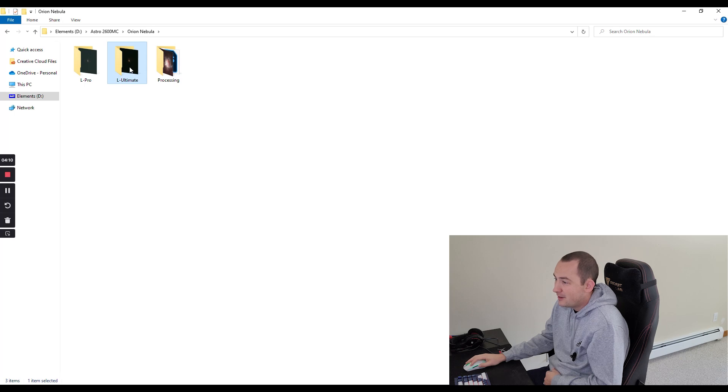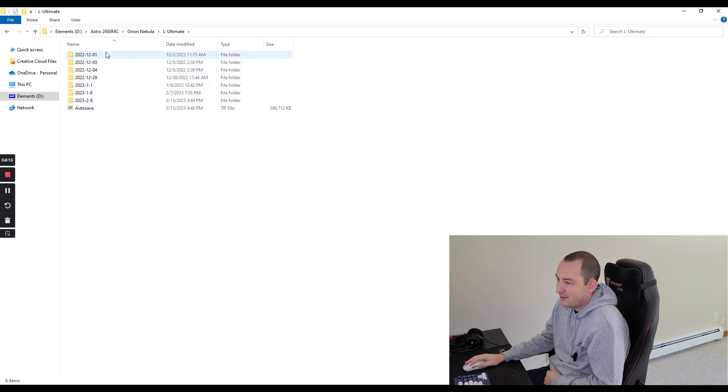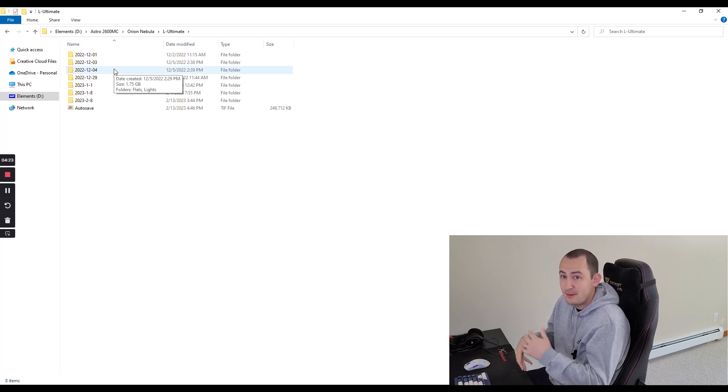Over in the L Ultimate folder, I have my 7 nights of imaging. Every individual imaging session, I've broken my lights and flats apart from each other, and I keep things in these folders to make the process easier when I load everything into DeepSkyStacker. Images taken with different filters and different exposure lengths can't be combined together in DeepSkyStacker, which means I have to independently stack my RGB images — which are 3-minute exposures — and my dual narrowband images, which are 10-minute exposures. But as long as you're using the same filter, same settings, and same exposure length, you can stack them all together in one image.